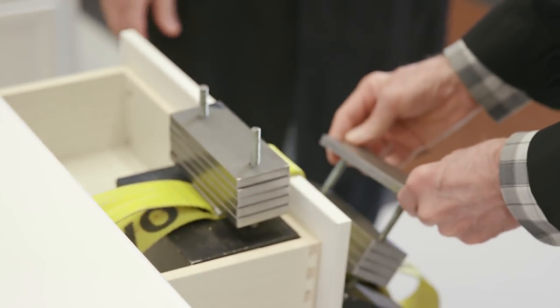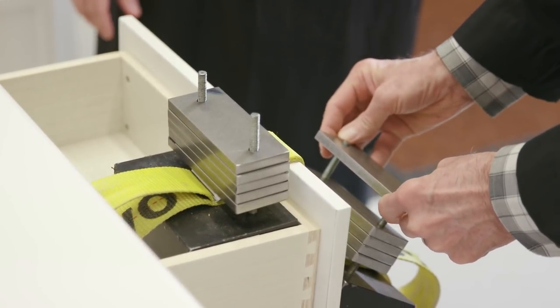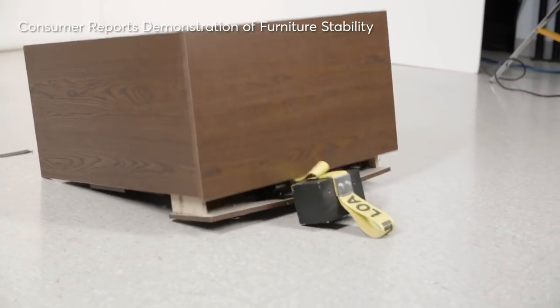The vast majority of tip-over accidents happen to kids under six, and testing with a 60-pound weight would cover more children in this age group. The second recommendation is increasing the range of heights associated with the standard. Right now the cutoff is 30 inches and below, and we're now putting pressure to include dressers that are 30 inches high and shorter.